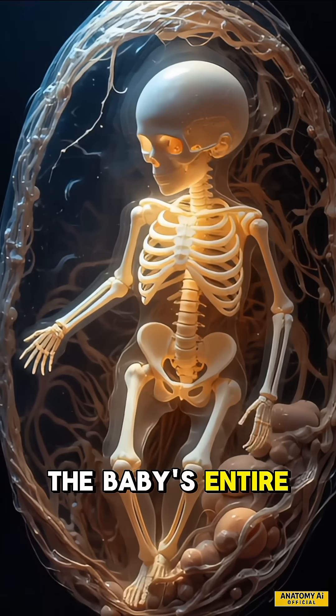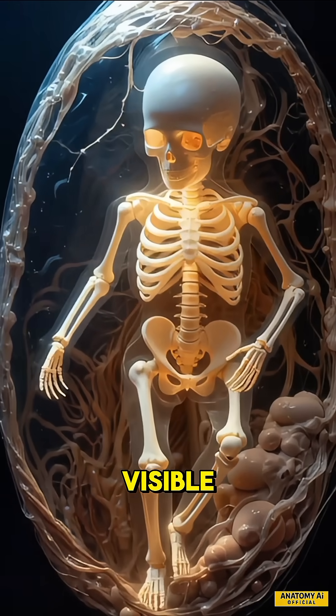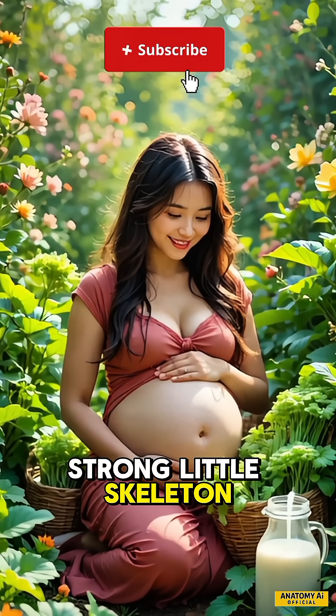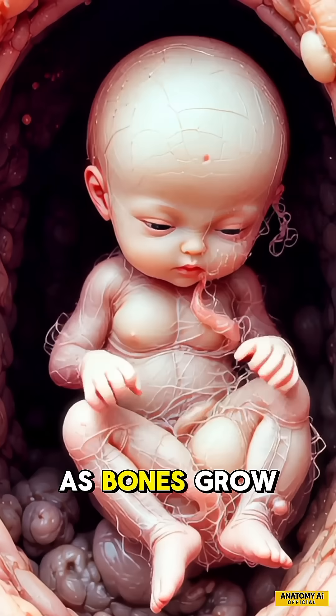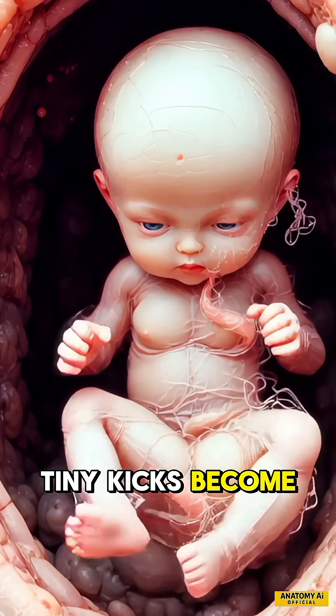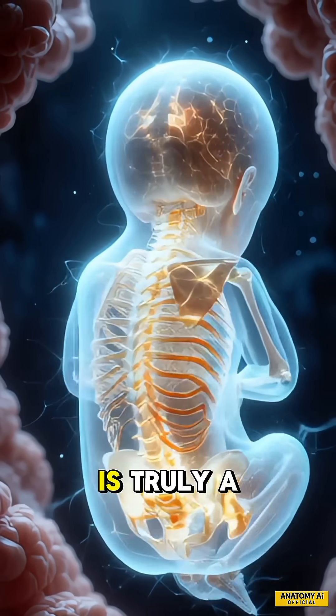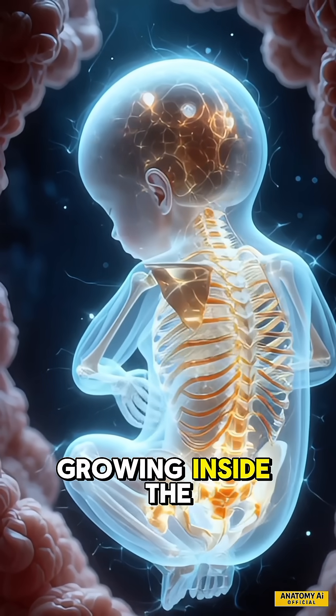At 12 weeks, the baby's entire skeleton is now visible. That's why moms need calcium to build a strong little skeleton inside. As bones grow stronger, tiny kicks become more powerful and frequent. From soft cells to strong bones, your baby's journey is truly a miracle growing inside the womb.